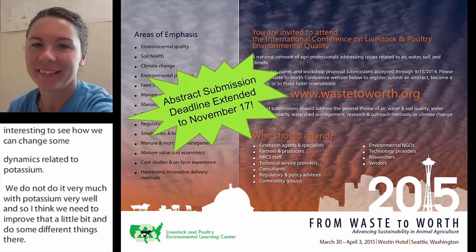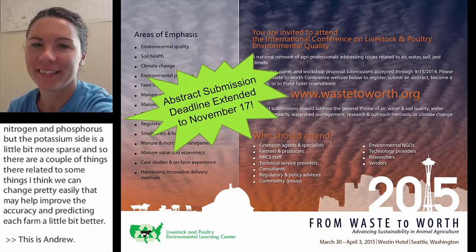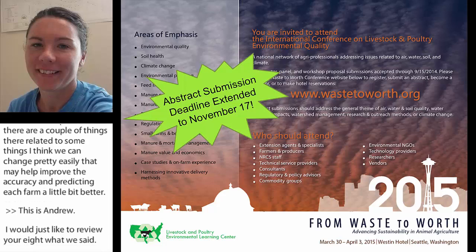This is Andrea, and I'd just like to reiterate what Brian said. We're working on the beef side to come up with better equations all the time, and we are currently working on projects looking at potassium, calcium, magnesium, sulfur, and then phosphorus and nitrogen to better predict all of those concentrations in the manure.